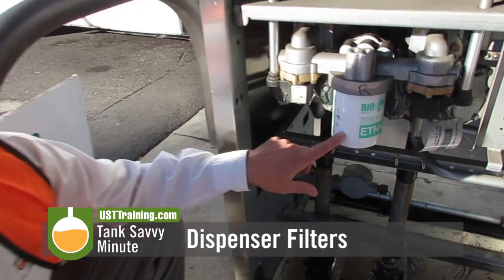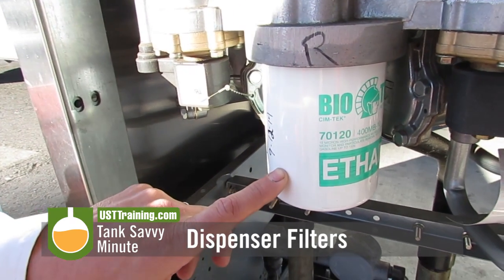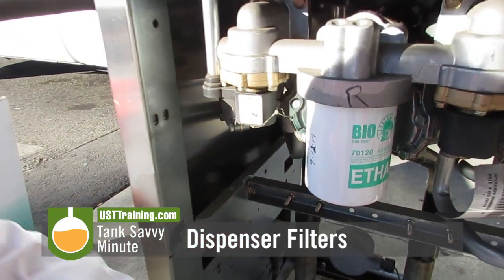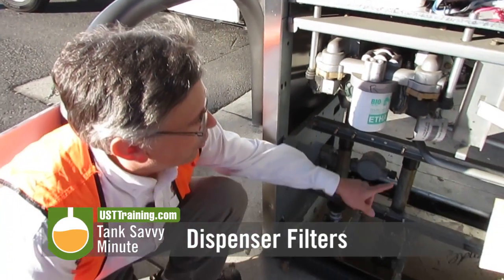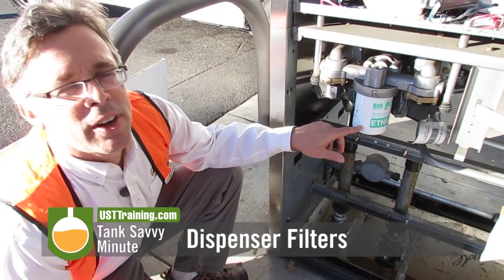The filter is a device right here that captures debris, gunk, and water — stuff you don't want in the customer's tank. As the fuel is coming up from the underground storage tank, it runs through the filter before it goes through the nozzle tip into the customer's car.